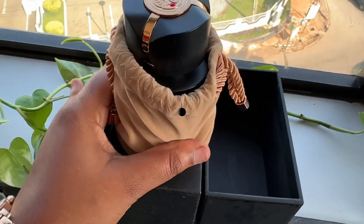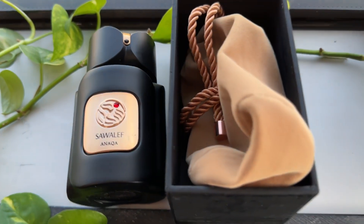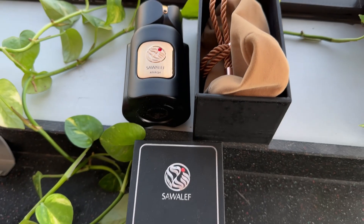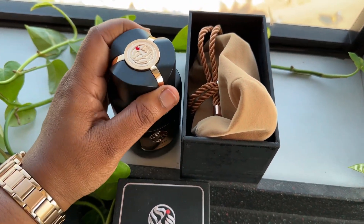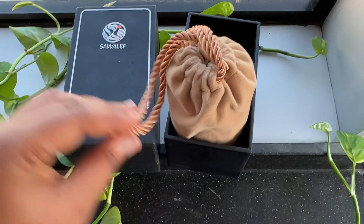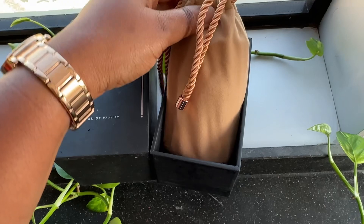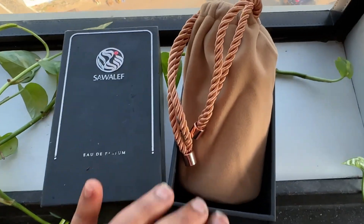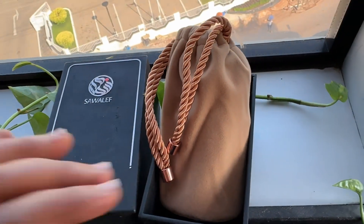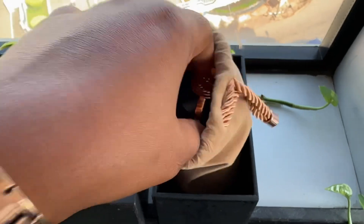Let's start with the packaging. The box has this matte-ish feel to it, same as the bottle, with gold engraving. I like the red detailing — it's just demure. Even the pouch it comes in has a velvety feel, and the ropes tying it together look very classy and luxurious. The entire thing is just well put together.